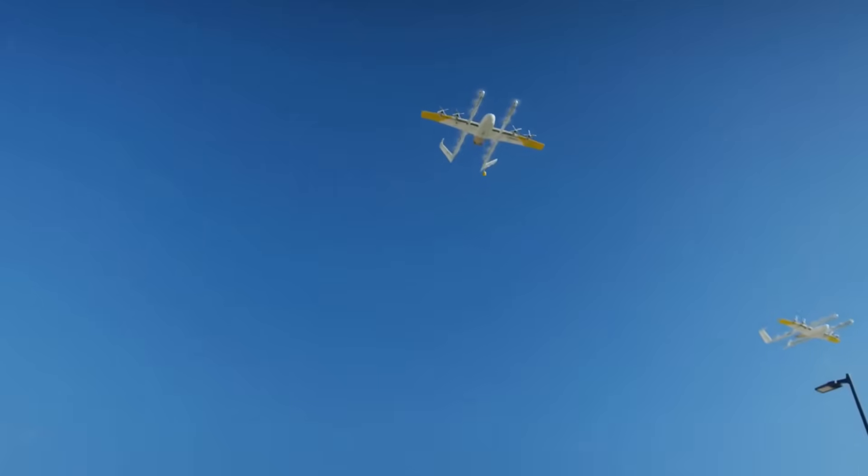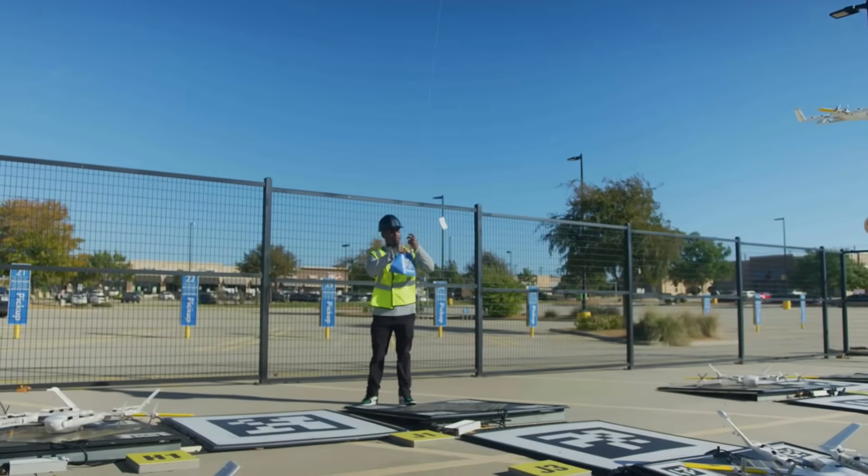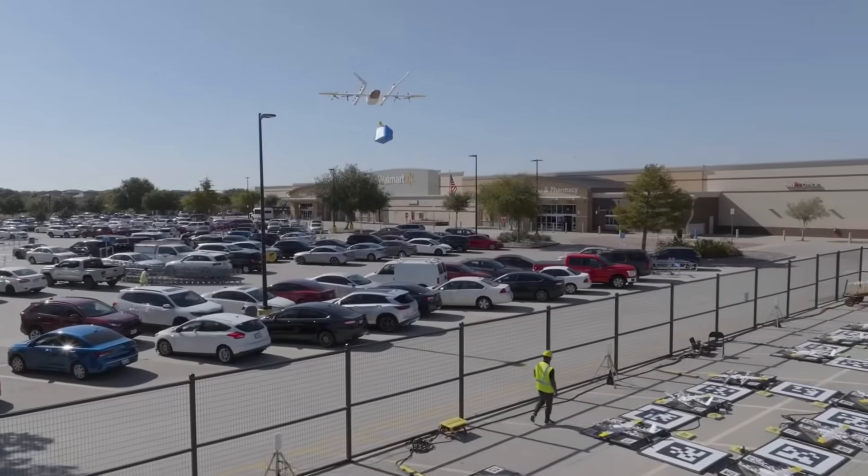Wing is a drone delivery company. We operate in the U.S. and Australia, and we are bringing home essentials and meals to the doorsteps of people every single day.